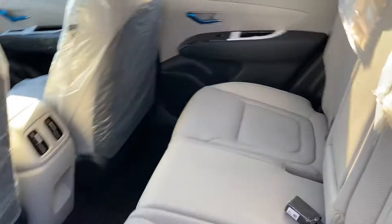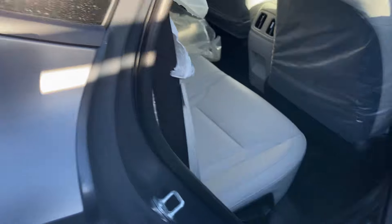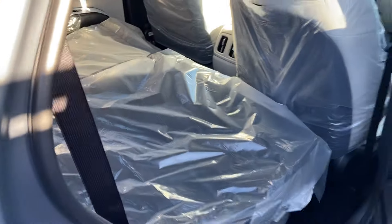You can fold the rear seats down to get a lot more space. They fold all the way flat, which I think is very nice.